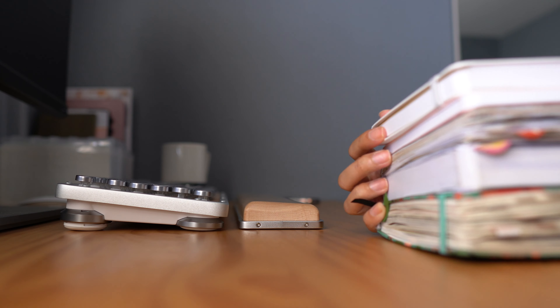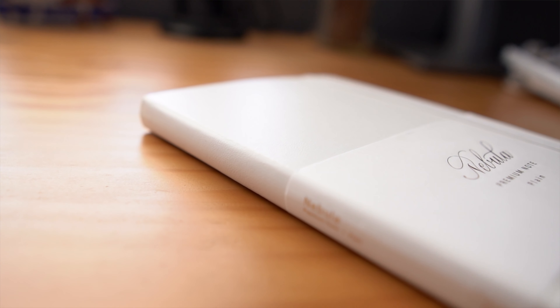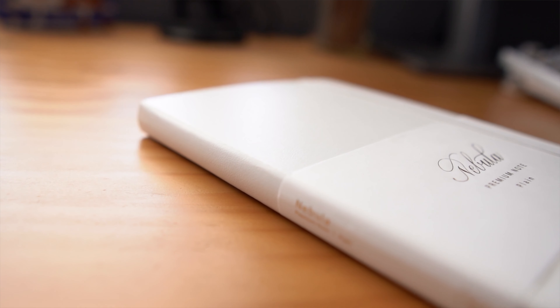If you've been watching my channel since the early days — talking the overexposed filming on the living room floor or kitchen table early days — then you probably know that I have an obsession with notebooks. Though my collection is much less robust now, I've experienced quite a good variety of notebooks and my taste has evolved since I first started collecting. Dare I say it's improved.